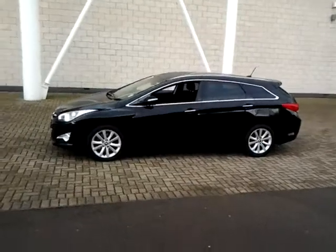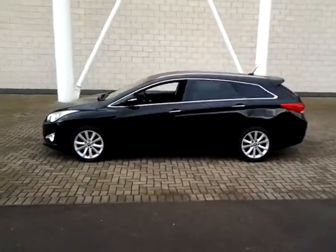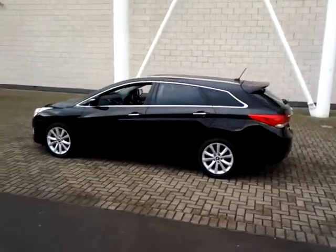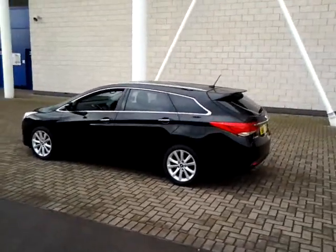This is the 1.7 CRDi Style, and this is also an automatic. This car is finished in metallic black with a cloth interior.